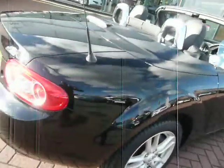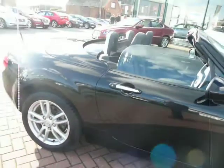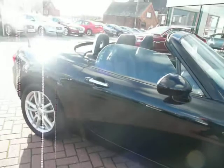Looking at the car on the outside, it is absolutely immaculate in every area. I can't find anything to fault the car on — no stone chips, no scratches, nothing really. Just in very, very good order indeed.